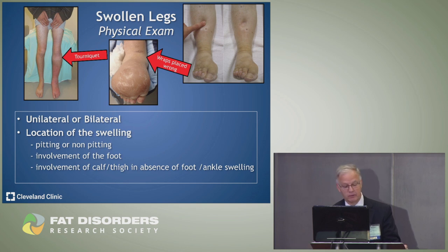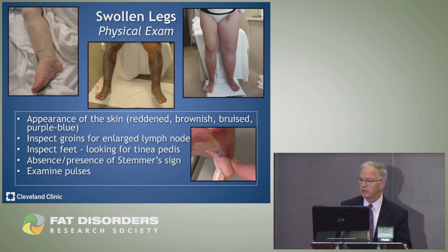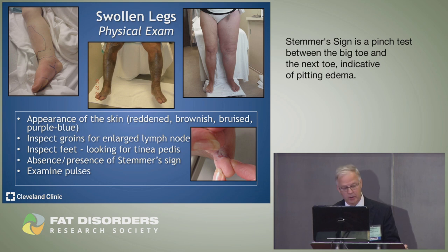We look at the color of the legs — red like cellulitis, brown like venous insufficiency, or purple-blue indicating an extensive DVT. We feel the groins for palpable lymph nodes, look at the feet for tinea pedis — in lymphedema that can be deadly, causing recurrent cellulitis. We check for a stemmer sign and examine pulses in the groin, behind the knee, and in the feet.